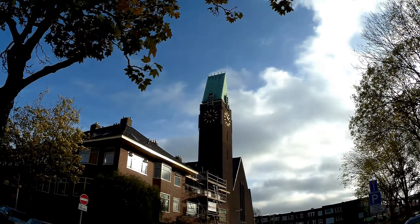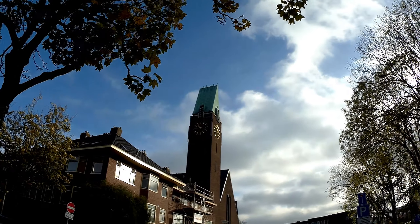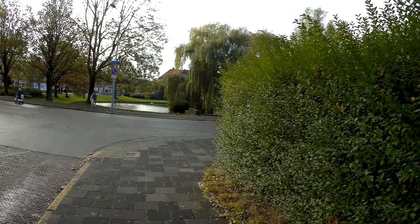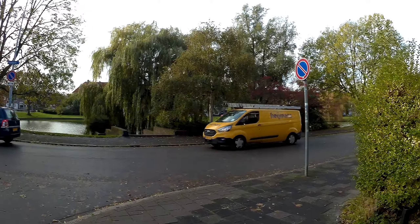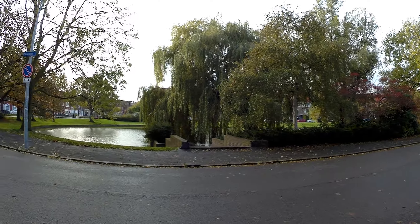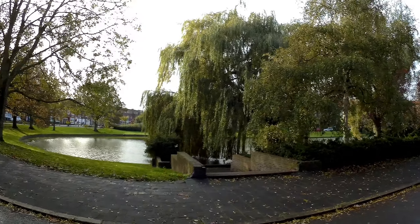This was the Celebesstraat — there's the Sienskerk in the distance, built in 1934, so it's quite old. I didn't tell you what day it is: it's Thursday, the 10th of November 2022, and it's about 16 minutes before 11 at the moment.